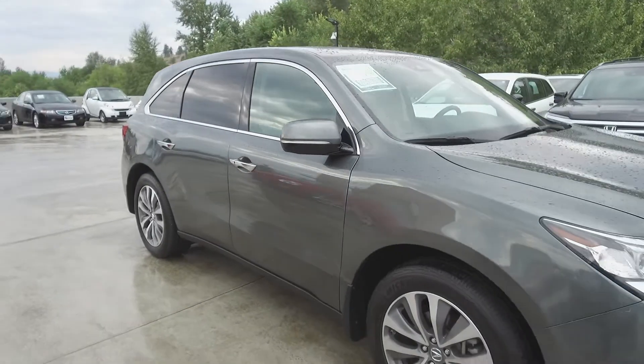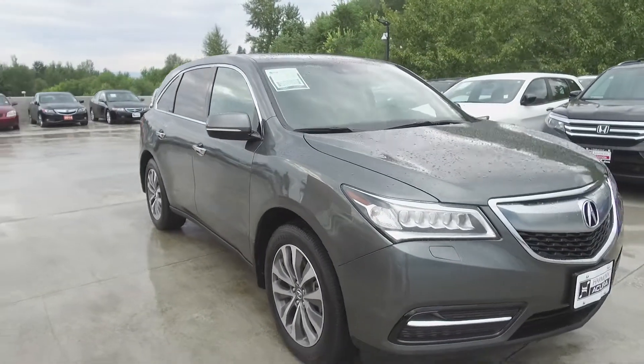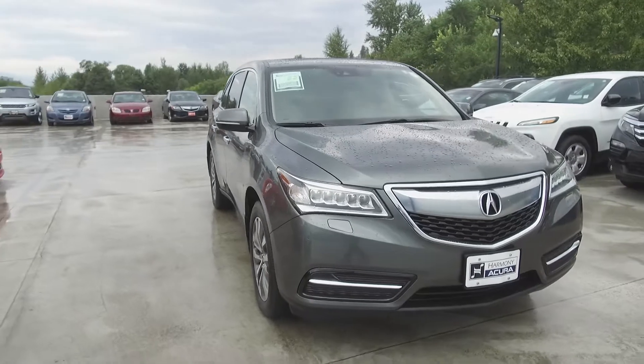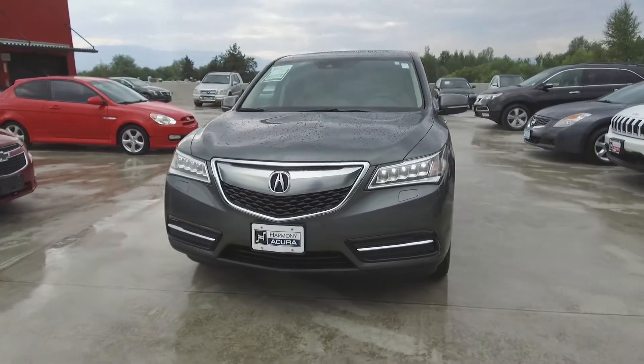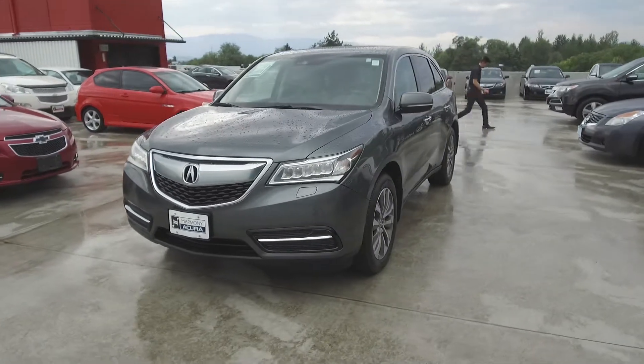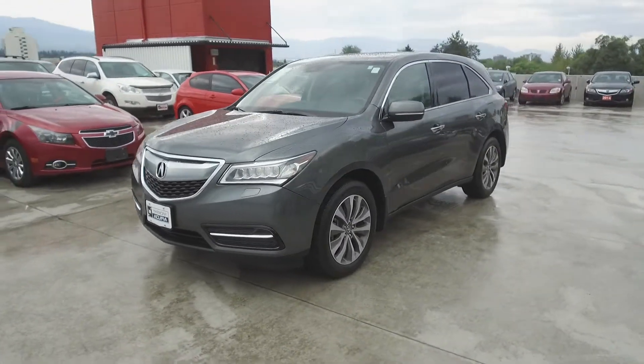Harmony Acura is located at 2552 Enterprise Way in Kelowna, BC. If you have any questions about this vehicle, feel free to leave a comment below, or come on in and see for yourself why we are the dealership with the number one customer satisfaction in the Okanagan Valley. Thanks for watching.